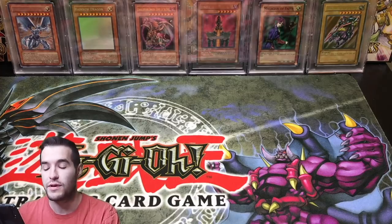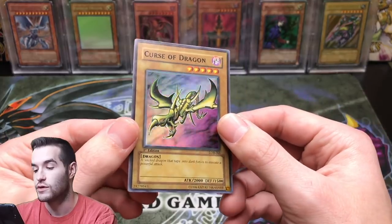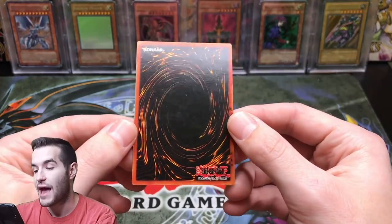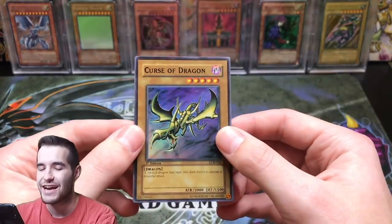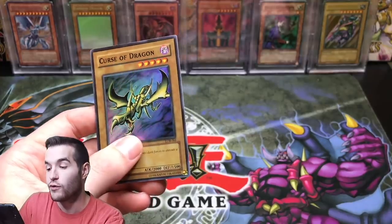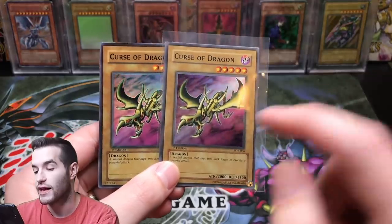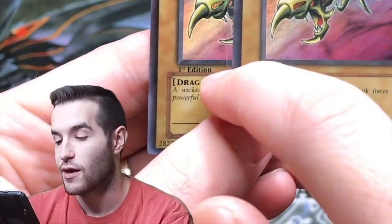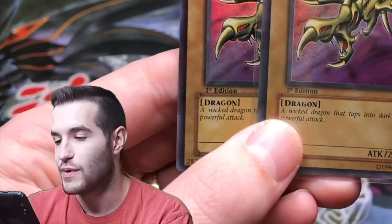Finally, the most convincing fakes are from LOB. These I can definitely see someone into Yu-Gi-Oh falling for — I've seen people fall for it before. The main giveaway is the back: you can see how orange it is. But when you look at the front, this card looks really good. Let's compare it to a real first edition Curse of Dragon. The first edition text is way off — super bold, like someone hit the bold key in Word.